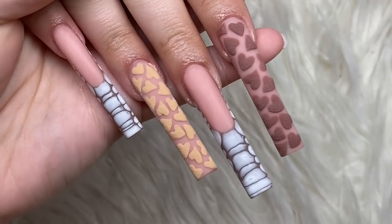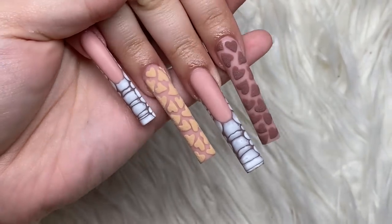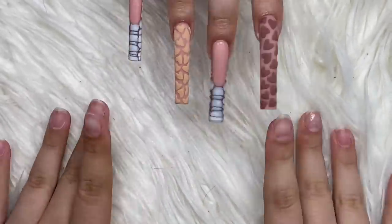That's pretty much it for this nail set — I hope you guys enjoyed! Thanks for watching. Make sure you like, comment, and subscribe. I'll talk to you guys next time. Bye!